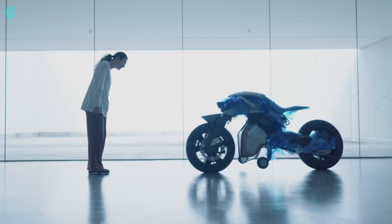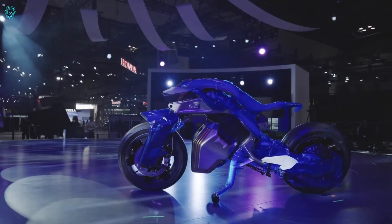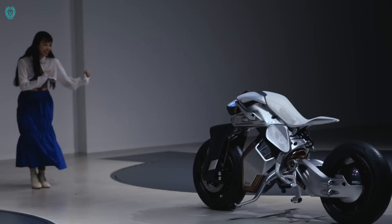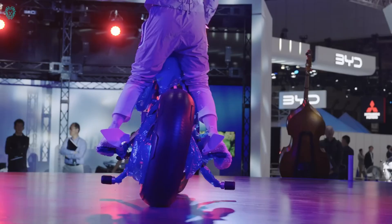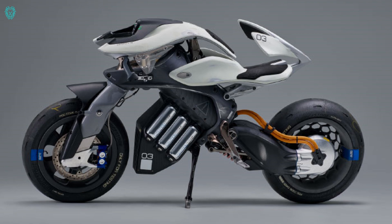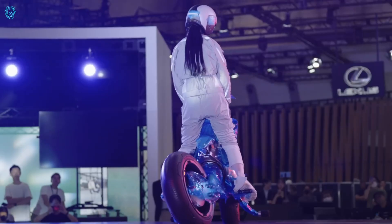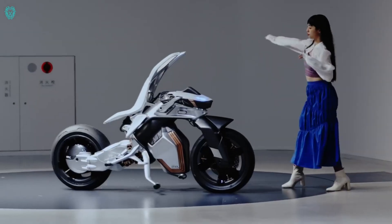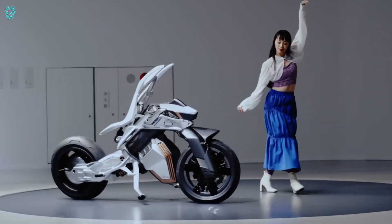Yamaha engineers are venturing into the future of human-machine interaction with Motoroid 2. Taking inspiration from a concept six years ago, this cutting-edge design embraces current trends like artificial intelligence algorithms and facial recognition. What makes Motoroid 2 stand out? It's self-balancing magic, thanks to the swing arm and rear wheel moving independently.